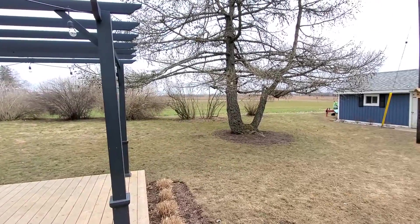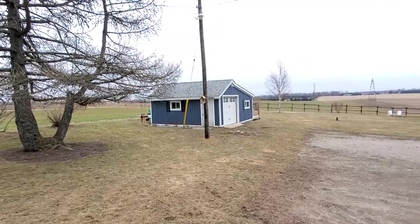Surrounded by open farmlands, there's a nice detached shop and a pergola on a deck.